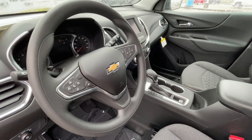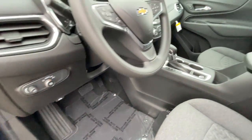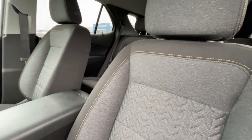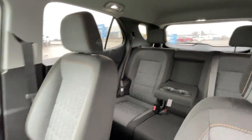Backup camera, Android Auto, Apple CarPlay, safety package. This is really, really nice — look at that interior. Plenty of room. Brand new SUV.